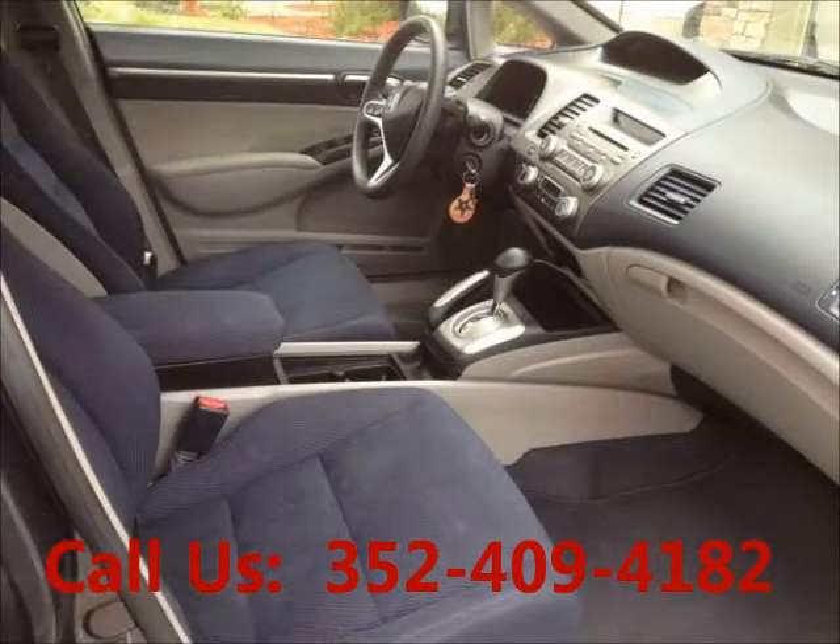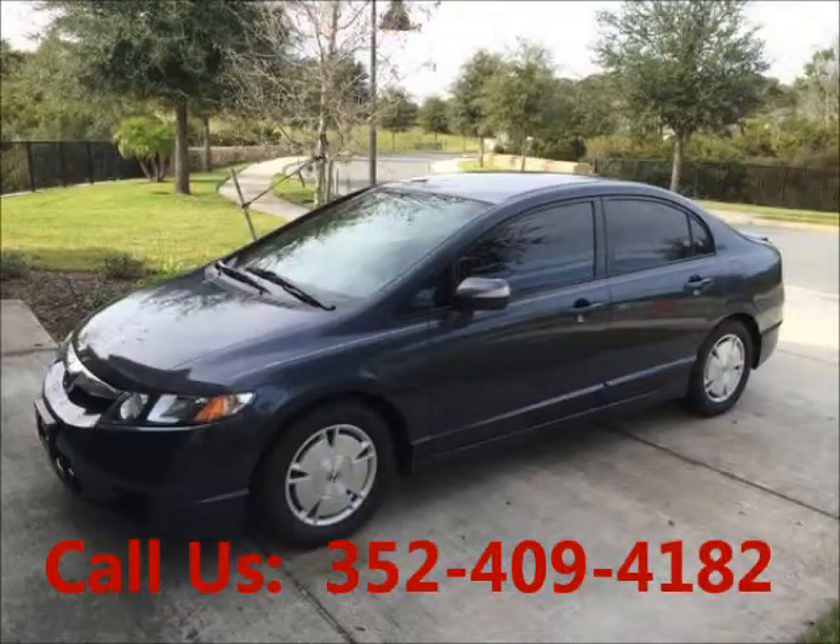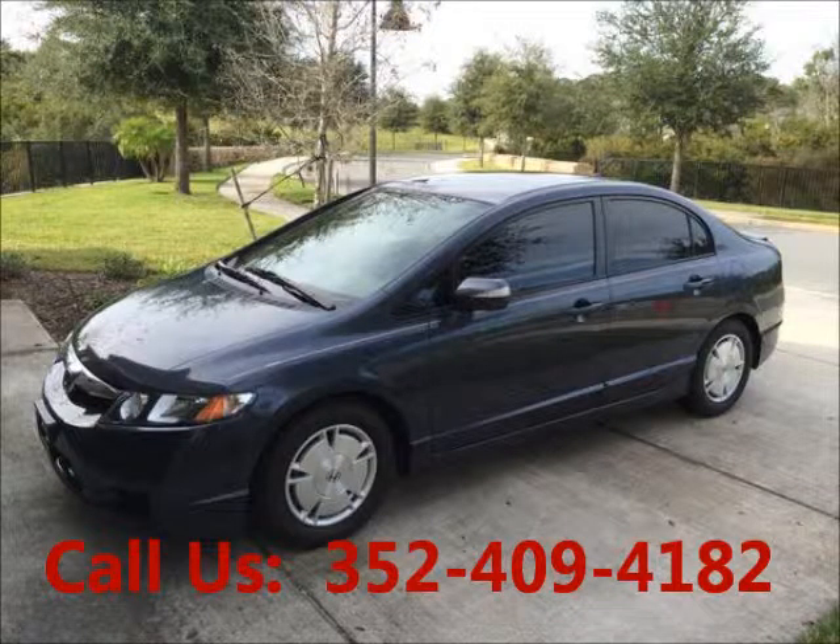Airbag driver, airbag passenger. Cloth interior, CD player, AM/FM. Price of this good condition car is $13,935.